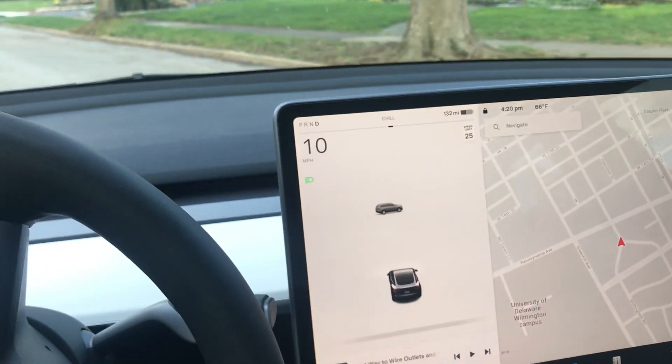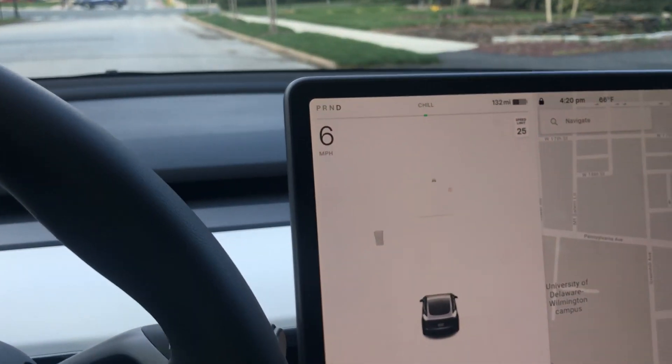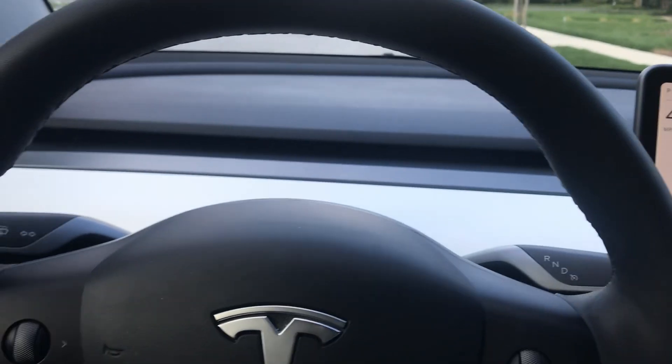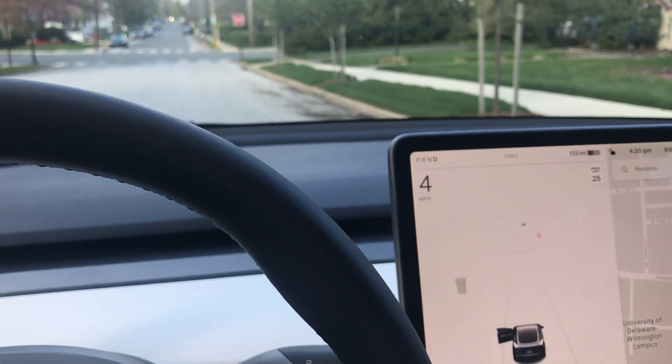Has anybody ever wondered what happens if you open your door while driving a Tesla? So here I am going, what's this, six miles an hour? Okay so it keeps going straight.